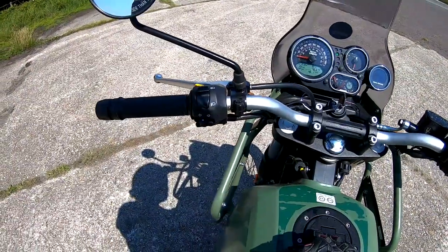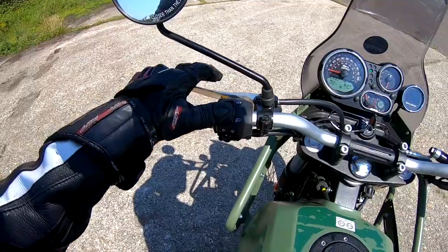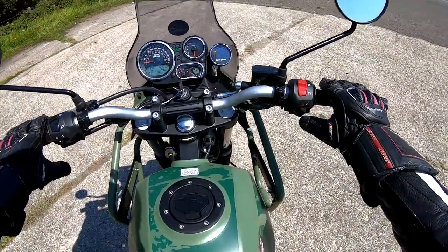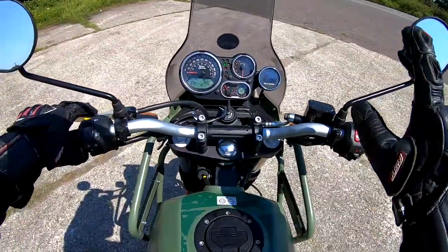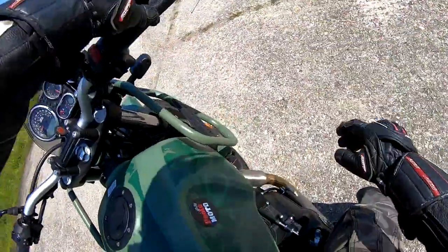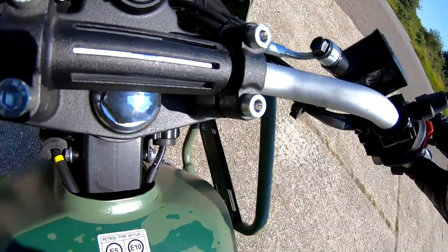The Royal Enfield Tripper navigation system is really nice — I've only just downloaded the app and put in a destination about 10 miles away. Switchgear is very basic: non-adjustable clutch, flasher, high and low beam, turn signals, horn, kill switch, hazards. Non-adjustable front brake lever. No electronic suspension — you've got a preload adjustment on the rear shock. Looks like standard throttle, not ride-by-wire.